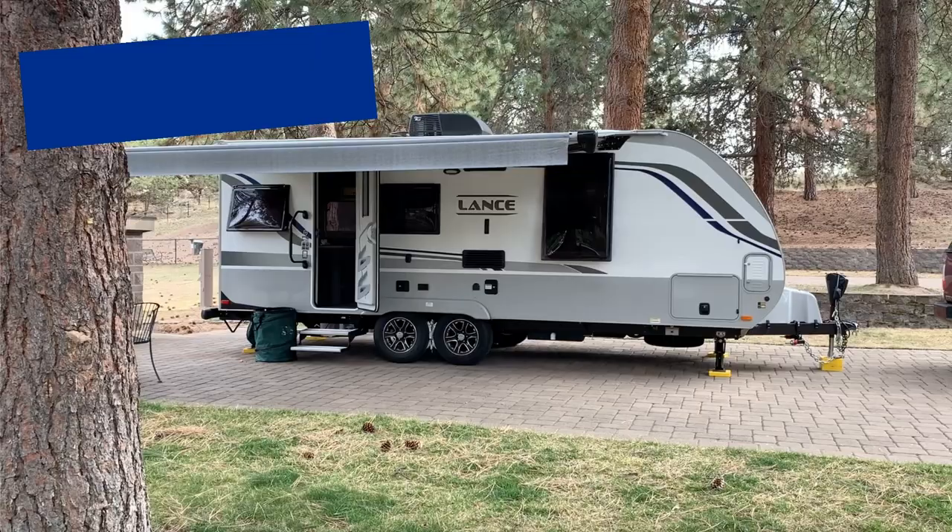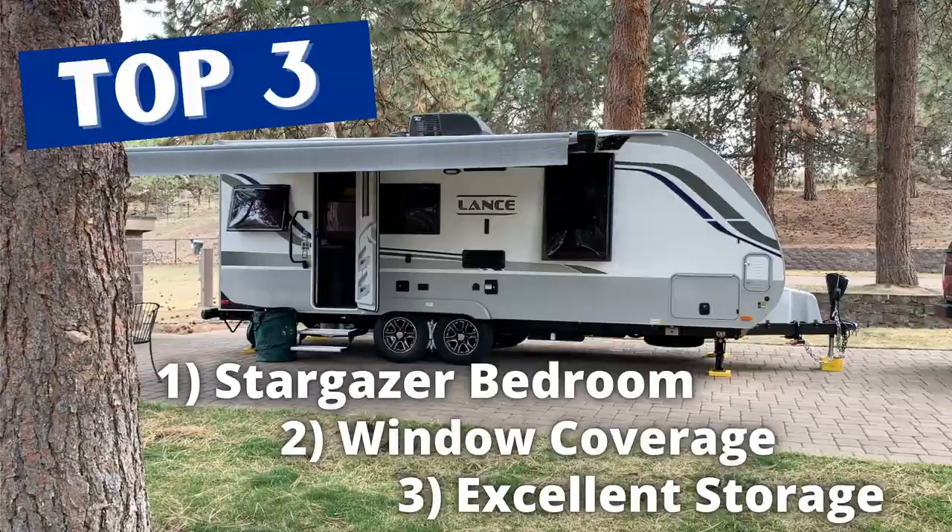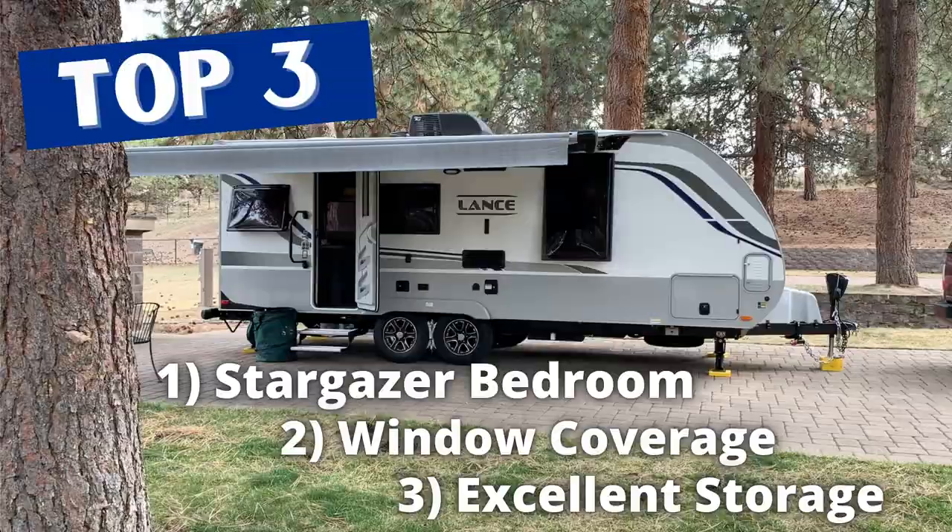That'll do it for our top three and bottom three for the 2075. If you have any questions, leave them in the comments — happy to respond and give you feedback on this trailer. If you like the content here on Idaho Voyager, make sure to subscribe.